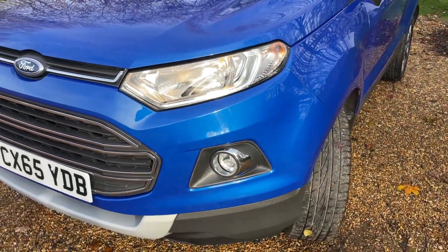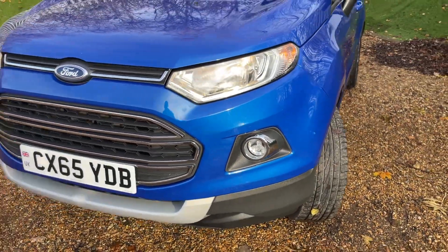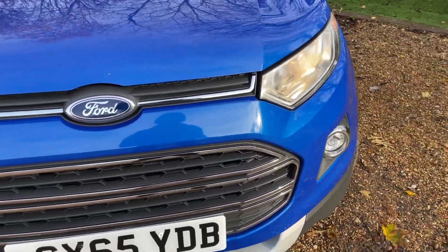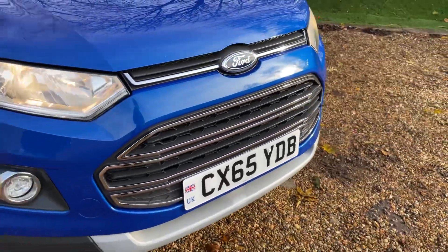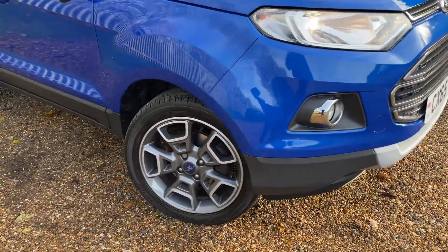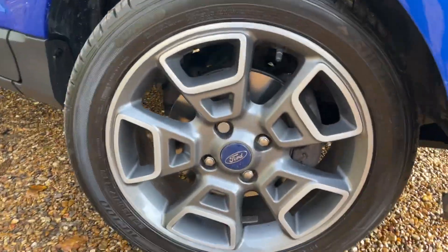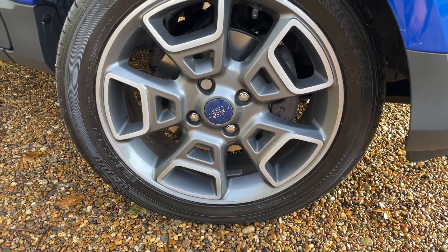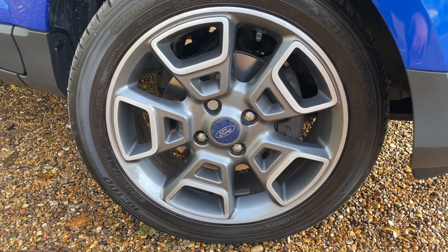Locating ourselves at the nearside front, we've got some lovely large headlights and front fog lights as well. The Titanium even gives you this lovely chrome grille at the front, which really goes well with the deep impact blue colour. Moving around, we come to these beautiful 17-inch machine cut alloy wheels. Machine cut gives you the silver shiny face with the grey paint just behind.